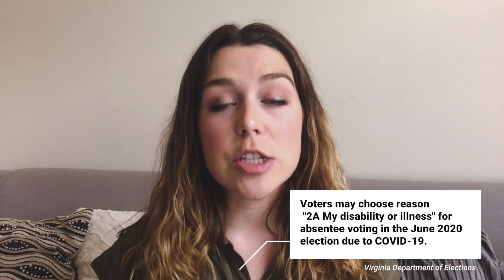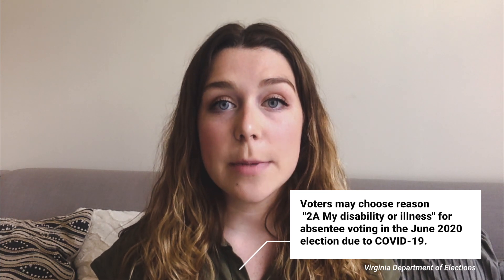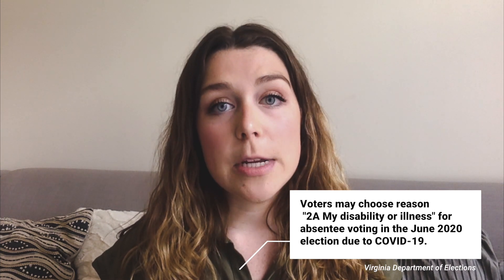In Virginia, absentee ballots can typically only be used if there's a valid reason for doing so. A full list can be found on the department website and on the application, but every application that lists 2A — my disability or illness — will be accepted if otherwise validly completed. Even if you are able to vote in person, all Virginians will be permitted to vote absentee in June by selecting this option.